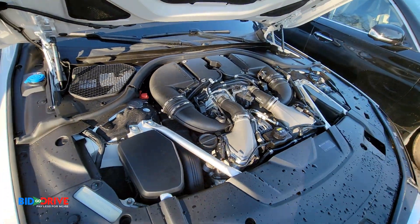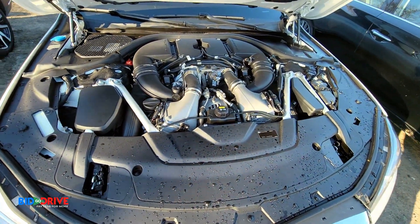Under the hood — runs perfectly. No structural damage.